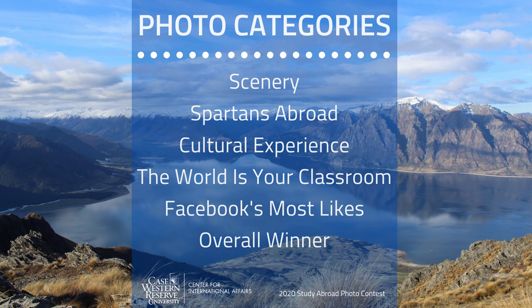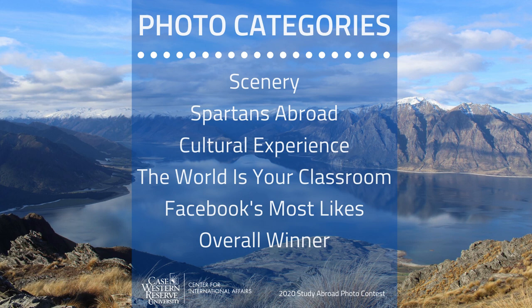Our photo contest categories include Scenery, Spartans Abroad, Cultural Experience, The World Is Your Classroom, Facebook's Most Likes, and Overall Winner.